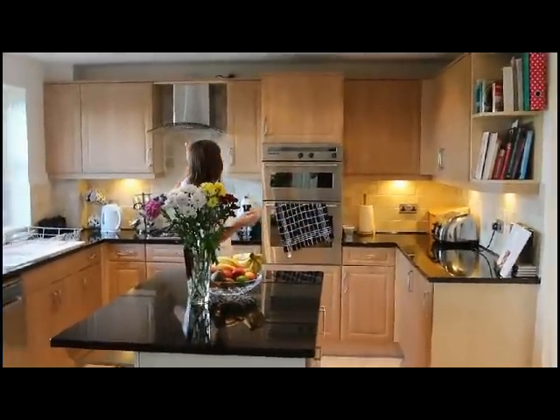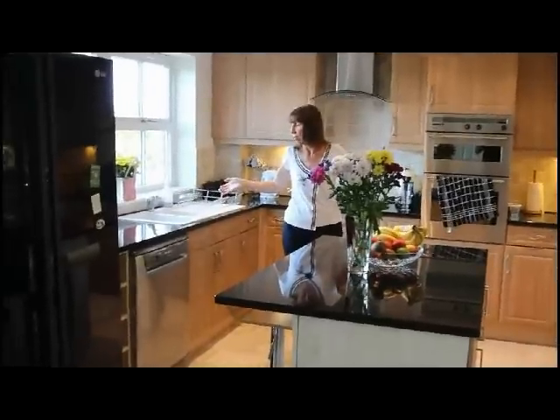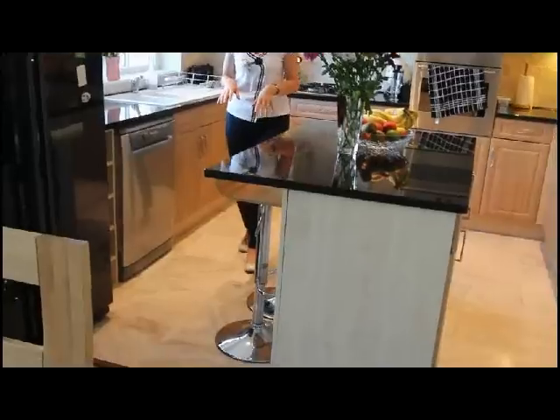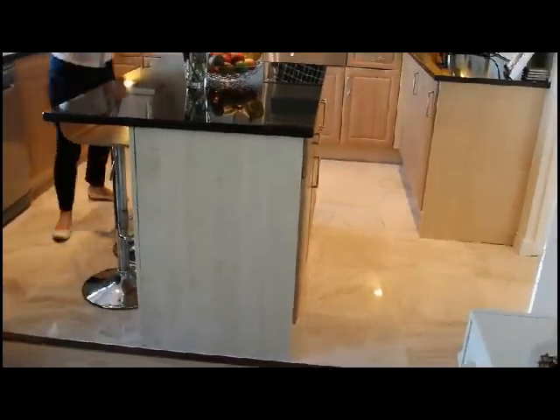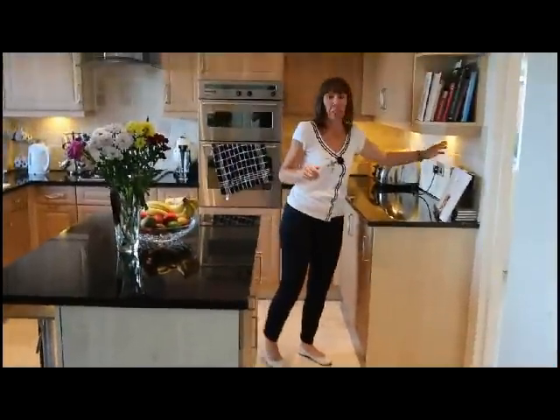He did our extractor fan, put our sink in, and we're really delighted with that. He's done our floor with underfloor heating because I like my toes toasty warm in the mornings. He's put ceramic tiles in as well and he's done all the tiling — the backsplashes too.